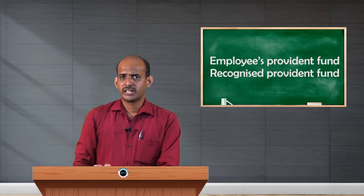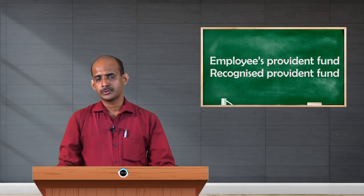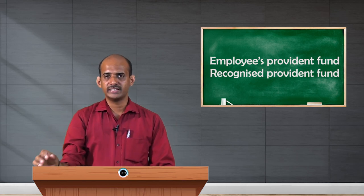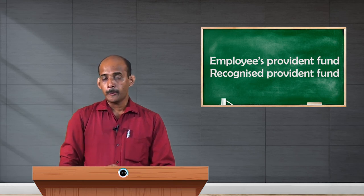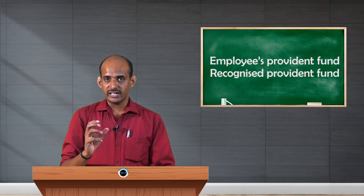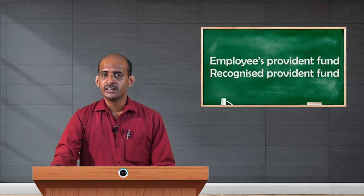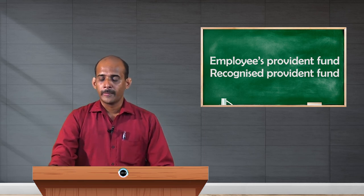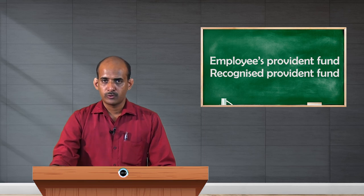The last important point is about eligibility for claiming deductions. In SPF also, whatever the employee contributes is eligible for deduction under Section 80C. Similarly, in the case of RPF also, what the employee is contributing - say 1800 rupees, a fixed amount in that month - as it was included in the salary initially, at the end of the calculation the same 1800 can be claimed as a deduction under Section 80C. Various deductions are provided to assessees in order to reduce their tax burden and to motivate them to file income tax returns, and this contribution towards RPF is one such deduction.